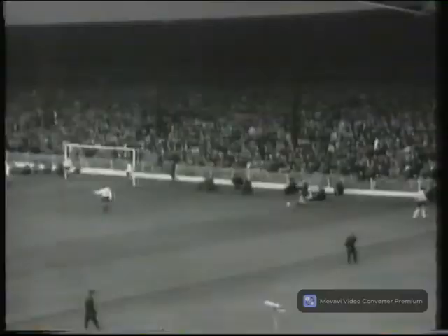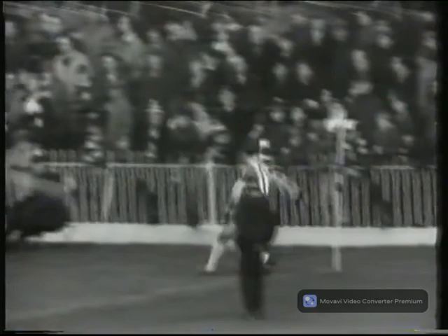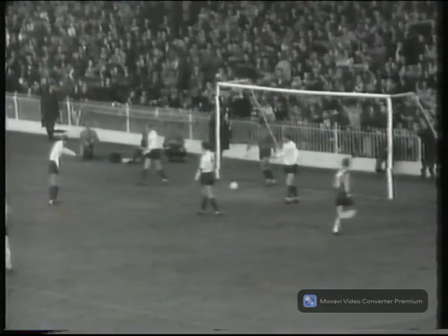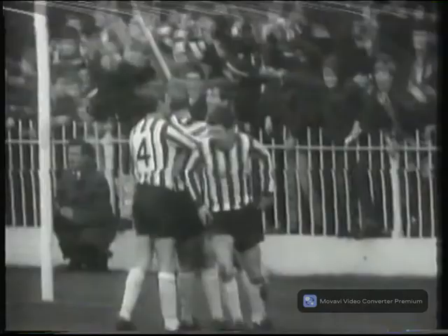Preston North End face another dicey moment. Oh, that's it! John Tudor got his first goal. John Tudor headed it in — no doubt about it. Almost his first touch of the ball, and he scored a goal.